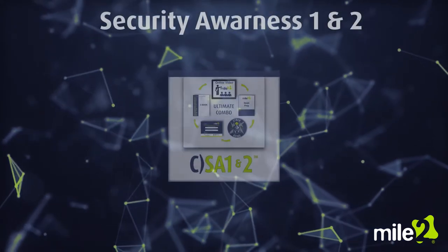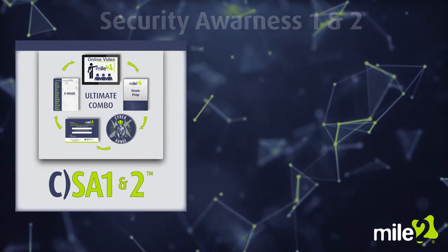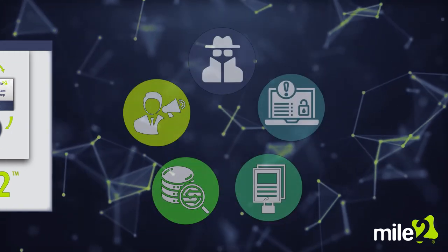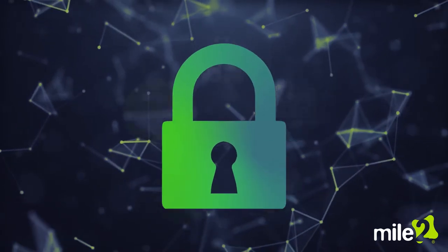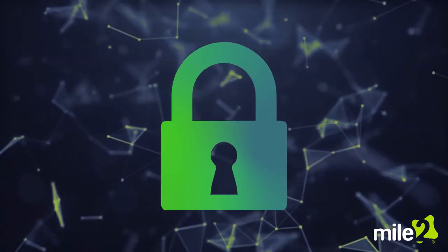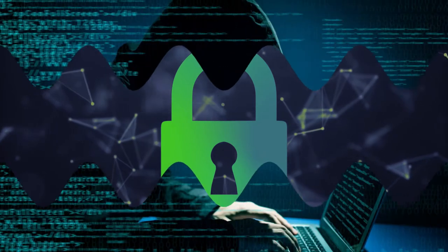The Security Awareness 1 and 2 course pack from Mile 2 is a powerful combination for introducing concepts and practices that any person can implement to keep sensitive information safe. Learners are introduced to the most common tools that malicious actors use to infiltrate a system and steal information.